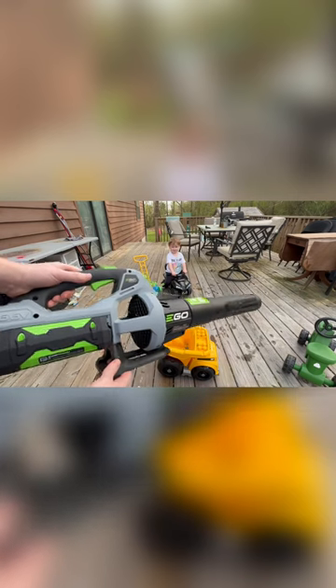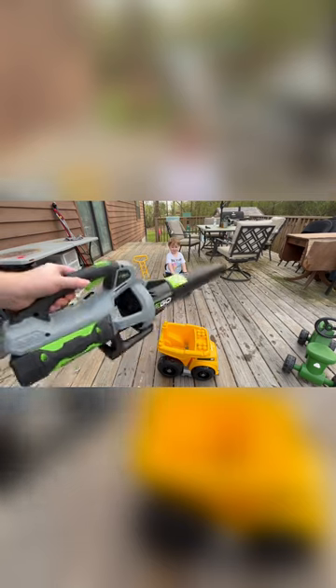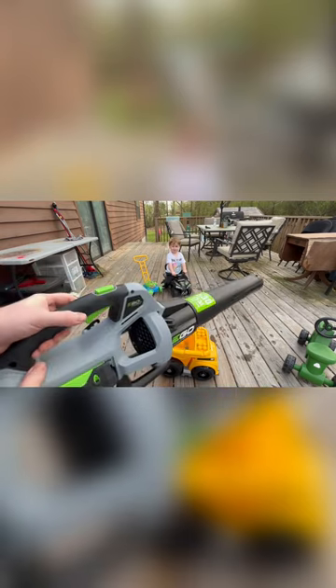The biggest difference is the amount of speed. You can get this job done twice as fast with the Ego than you can with the Black & Decker.